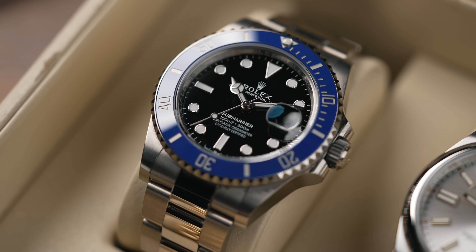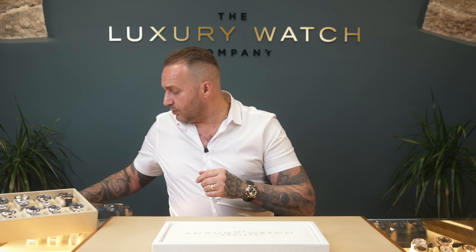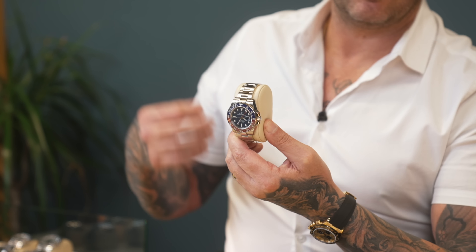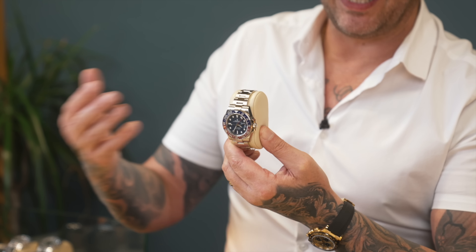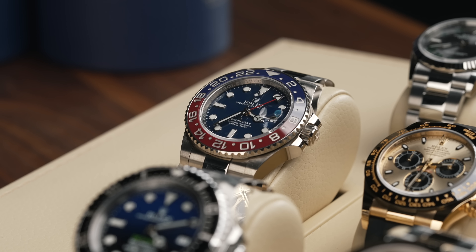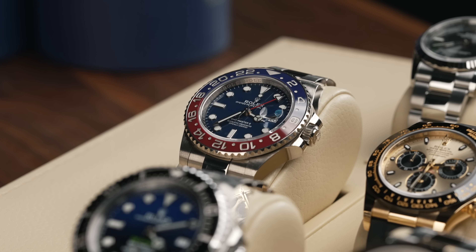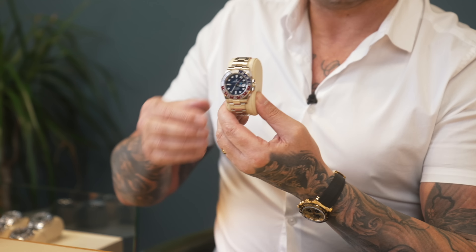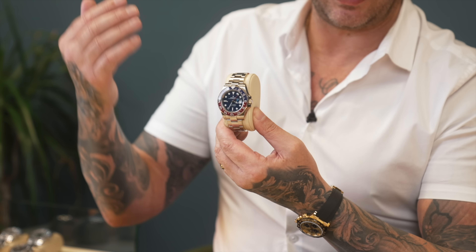Don't buy from your AD — buy from the gray. £30 grand, a lot of watch for the money, stealth wealth as well. Next one, talking about stealth wealth — the white gold Pepsi with the blue dial. I'm happy at £35,000 but this is just over £30k — I think we're going to have to reduce it slightly due to the current market. Not the most popular watch out there, but the guy that wants this one wants it exclusively.